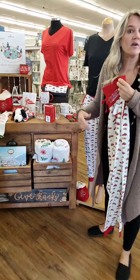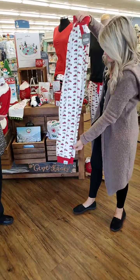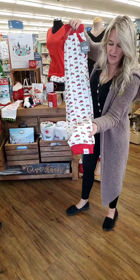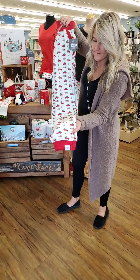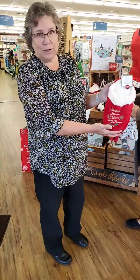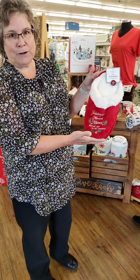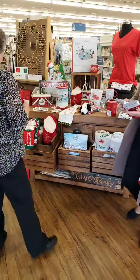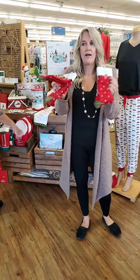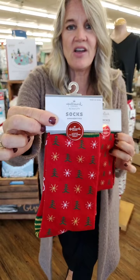We have these in stock and they are fun. Got a little cuff on the bottom, a little tapered. And if you want to make sure that your toes are warm, we've got these nice slippers here too. Hallmark Channel movies bring joy to my world. We have a few socks as well — those are festive. We've just got you all covered — all of the Hallmark ones.